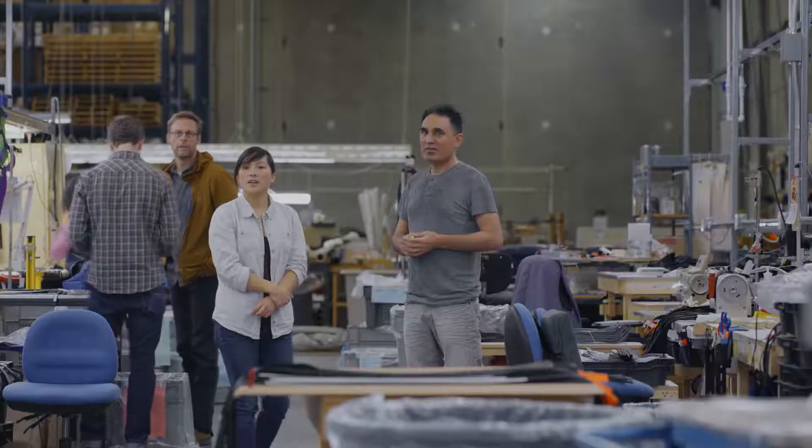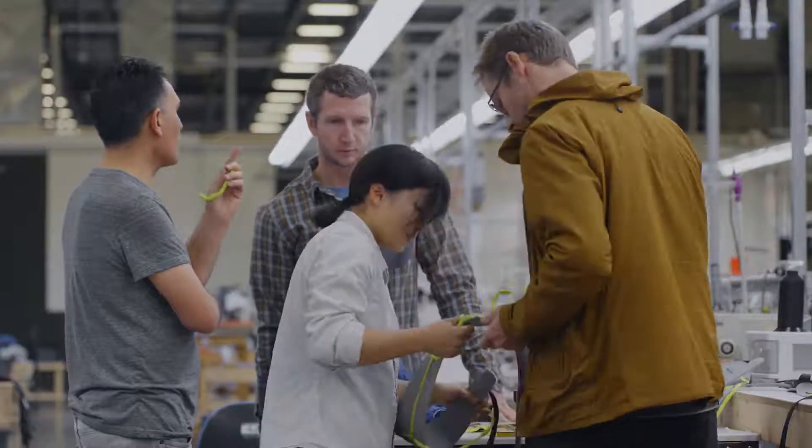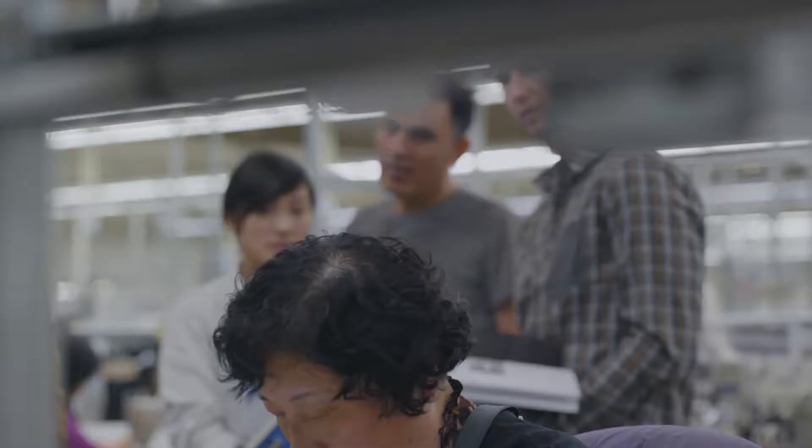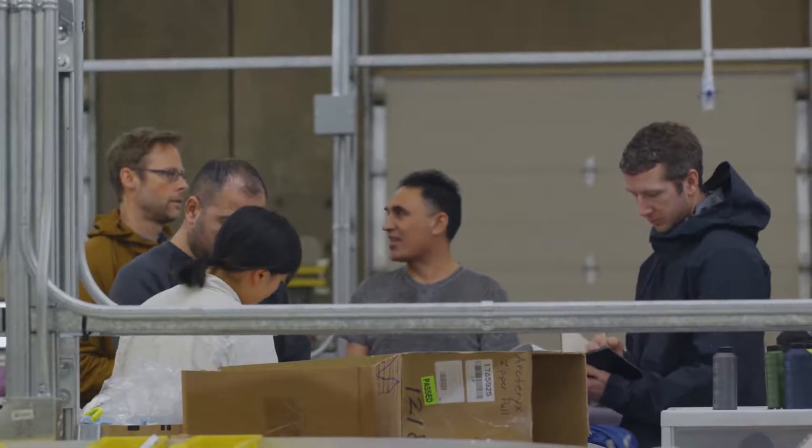Going back to earlier in my career, it was an amazing opportunity because as a new designer I was able to do pattern making, fabric development, and product development. So I personally got a full exposure to the industry right from conception through the manufacturing process.